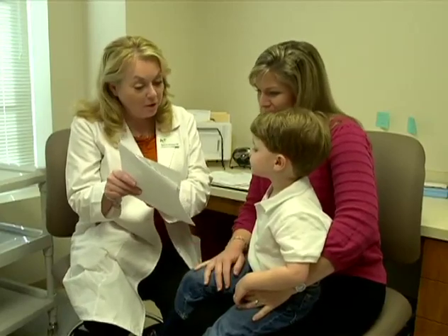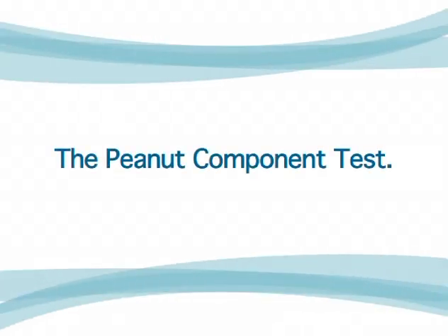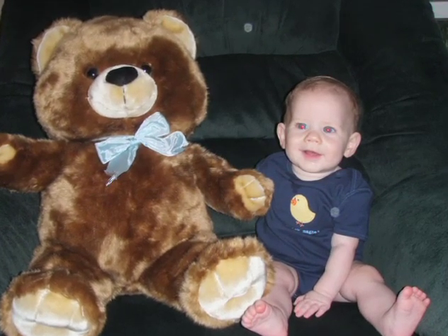Dr. O'Connor is our allergist for Brennan, and we were going to do a food challenge for him. She told us about a new test that was available — the peanut component test. She told us that it would give us more information, and let us know if the part of the peanut that he is allergic to was more or less likely to cause a severe reaction.